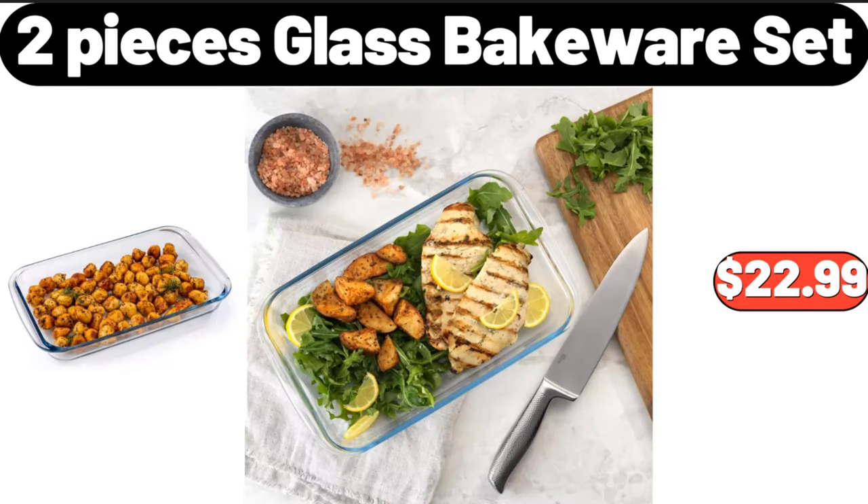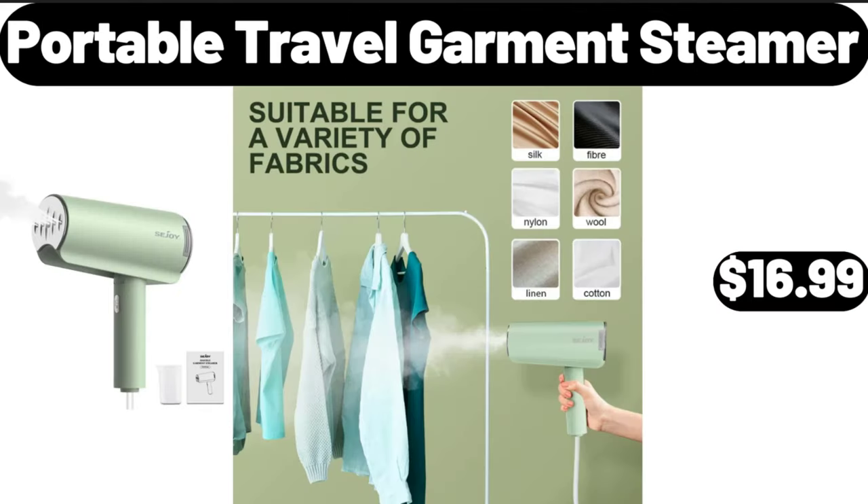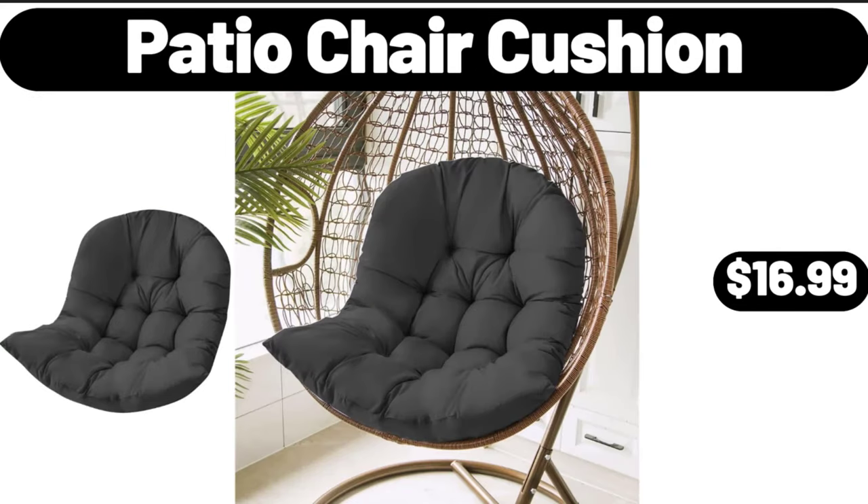2 piece glass bakeware set, $22.99. Wood cake stand, $7.99. Portable travel garment steamer, $16.99. Patio chair cushion, $16.99.